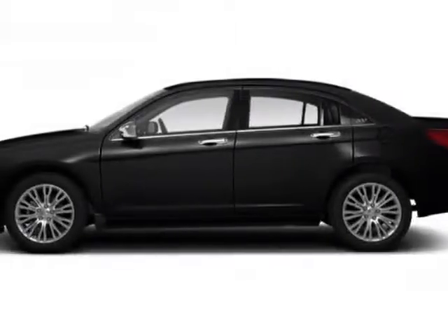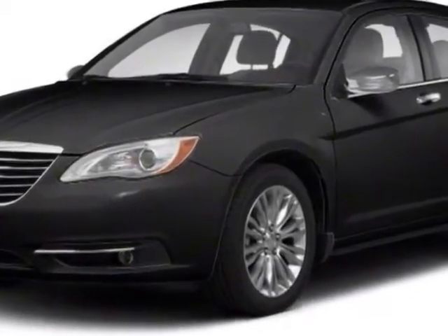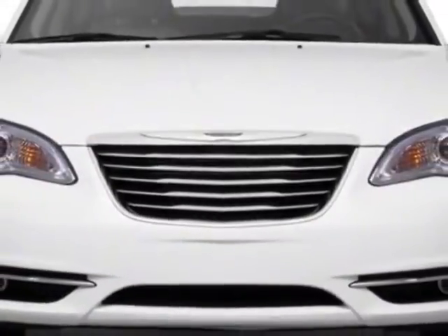Look at this certified pre-owned 2013 Chrysler 200. Carfax has certified this 200 as having one owner. This 200 has just under 2,000 miles. For your protection, this vehicle has a factory warranty.